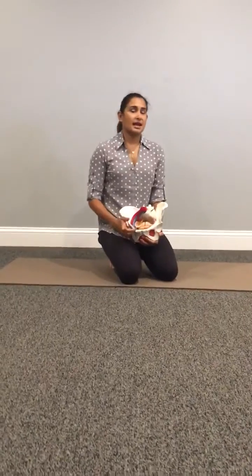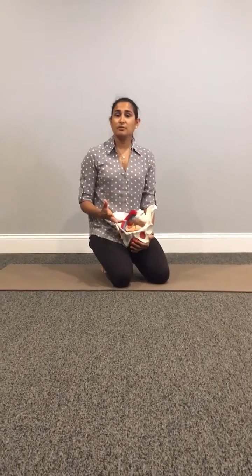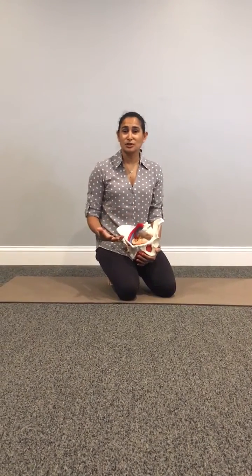Hey guys, it's Hina Schaaf here at Rebalance Physical Therapy. Today I want to talk to all of you that feel like you might be going crazy because you feel like you have something that feels like a urinary tract infection, otherwise known as a UTI.